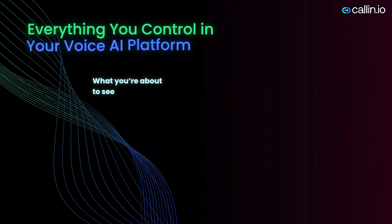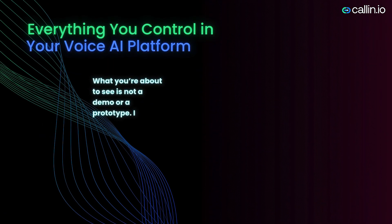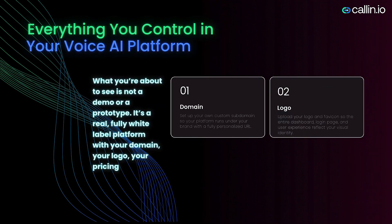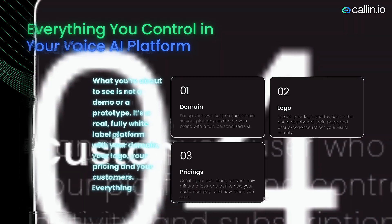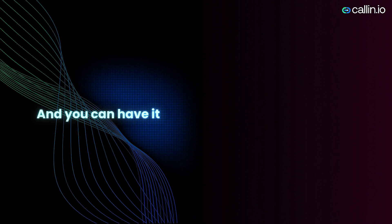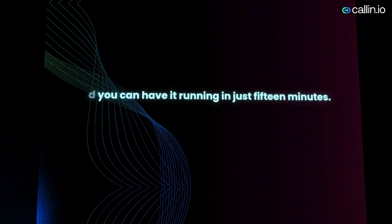What you're about to see is not a demo or a prototype. It's a real, fully white-label platform with your domain, your logo, your pricing, and your customers — everything branded as yours. And you can have it running in just 15 minutes.